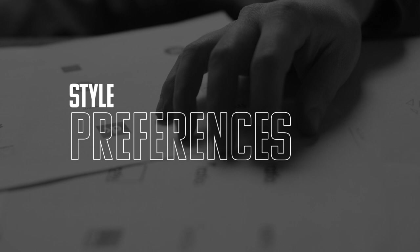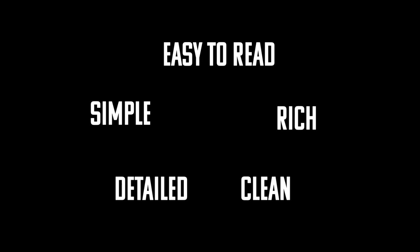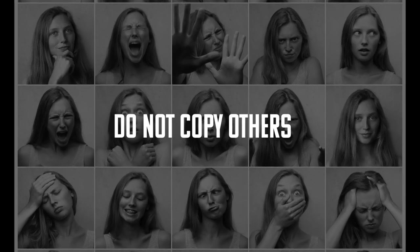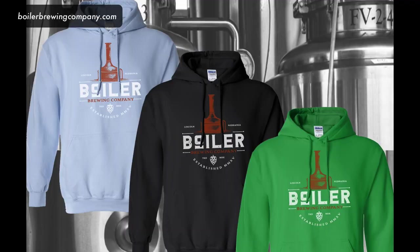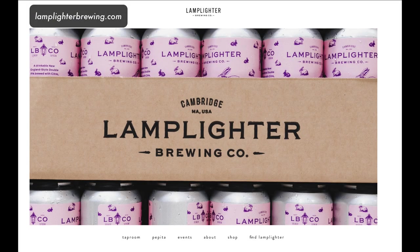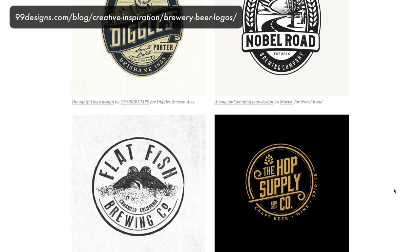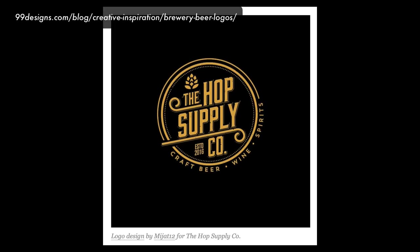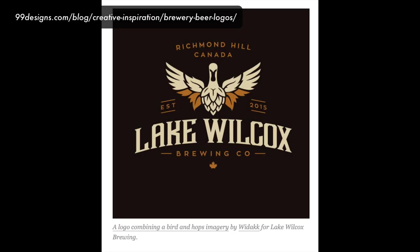Style preferences — this is where you come in. We are having a tough time figuring out what our style is. We know we like a more traditional, detailed look; we want our logo to be easy to read but not too busy. We're going to post a few styles we found online of other breweries we like. We love the overall look of the Boiler Brewing Company. We also like the Lamplighter Brewing logo — the stamped effect looks kind of neat, interesting, and authentic. We really like the Hop Supply Company logo and the Lake Wilcox logo in the hoppy logo section.